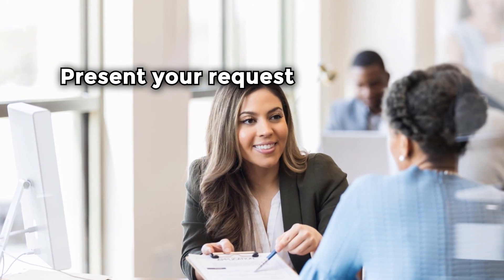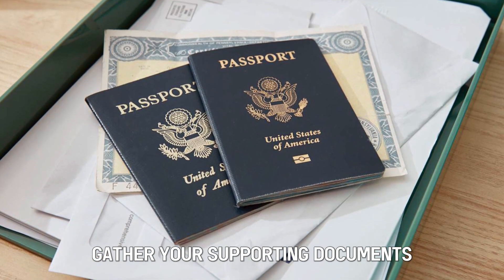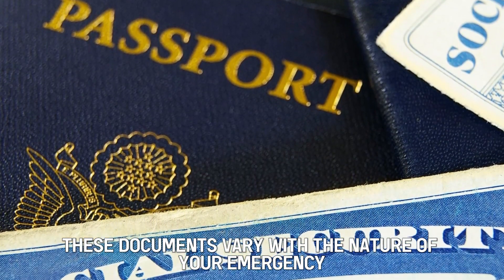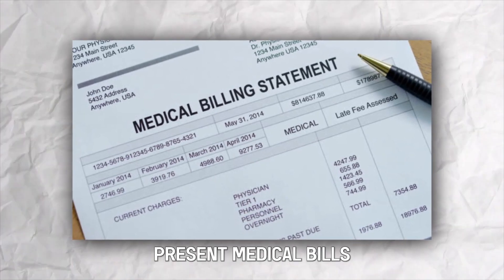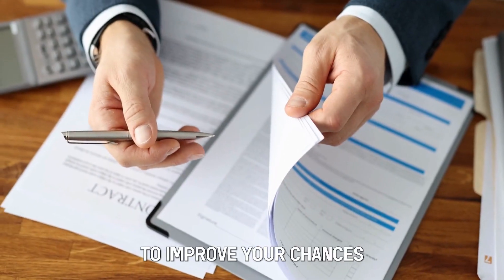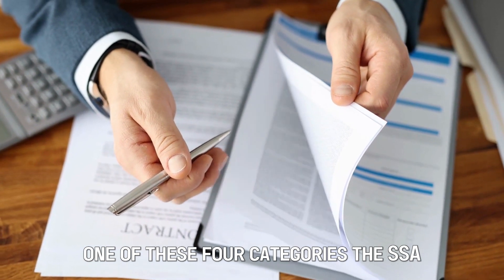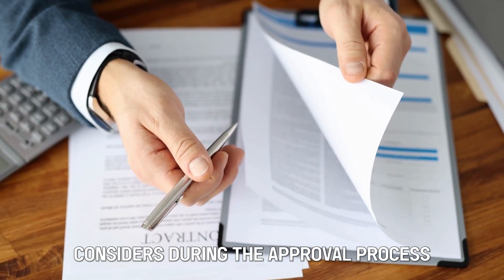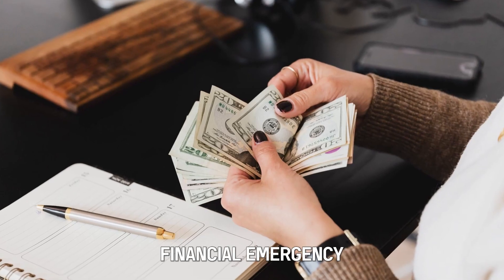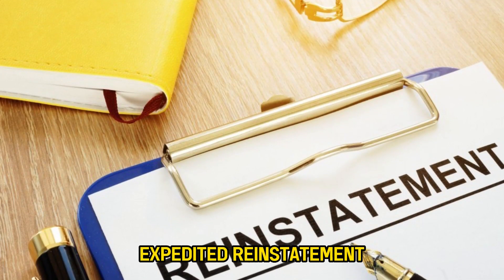Present your request. On the day of your appointment, gather your supporting documents and present them to the SSA office. These documents vary with the nature of your emergency. For instance, present medical bills if you want an advance payment for a medical emergency. To improve your chances, ensure your documents fall in one of these four categories the SSA considers: presumptive disability or blindness, financial emergency, delayed SSI payment, or expedited reinstatement.